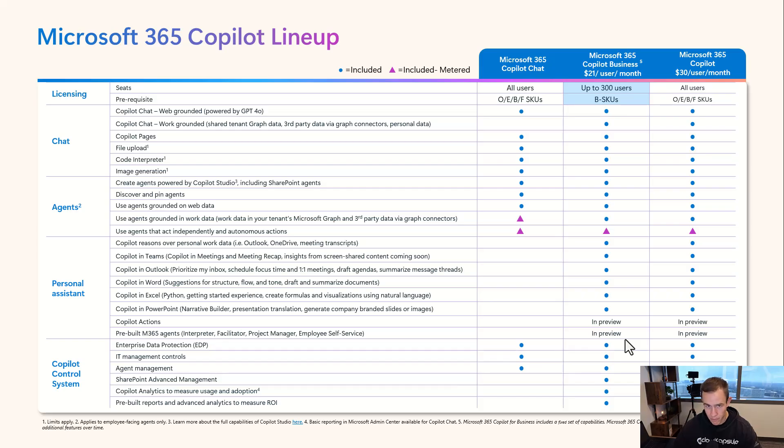I have all this linked in my blog post, so feel free to use that as a resource rather than taking screenshots of this video. You can see a side-by-side comparison of this SKU versus the existing one — everything's the same. All the features that you get are the same, including some of the add-on services like SharePoint Advanced Management for security and governance around the Copilot solution.